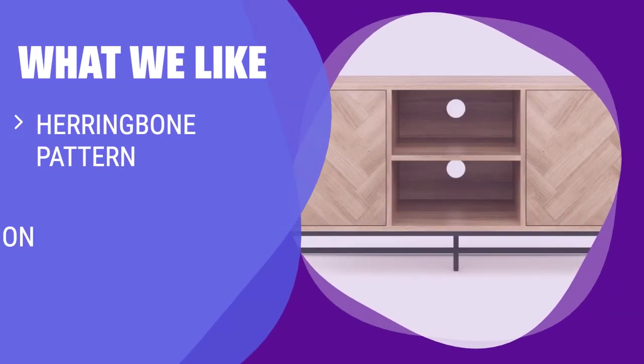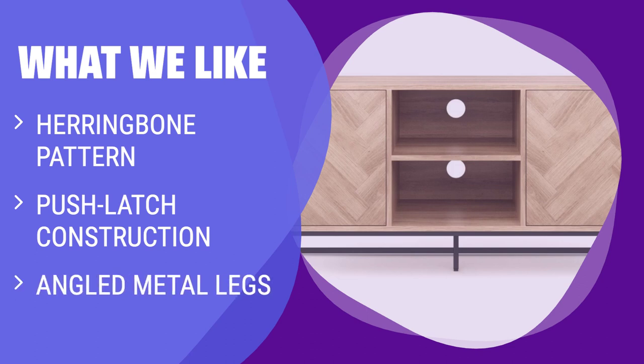What we like: With a herringbone pattern, push-latch construction, and angled metal legs, this media console offers a blend of style and functionality at a great price. If you appreciate modern design and value storage options, this is the choice for you.